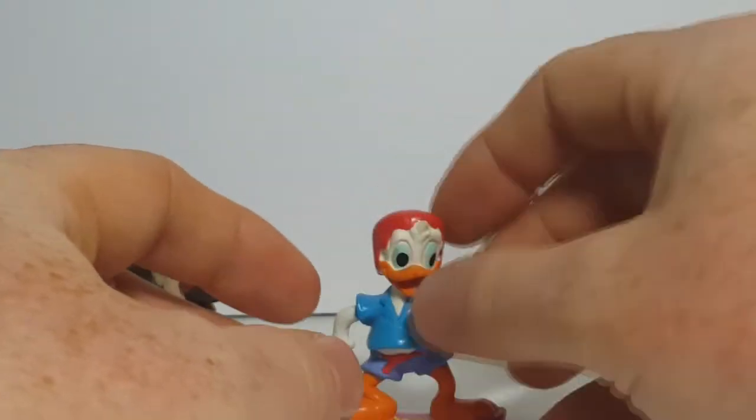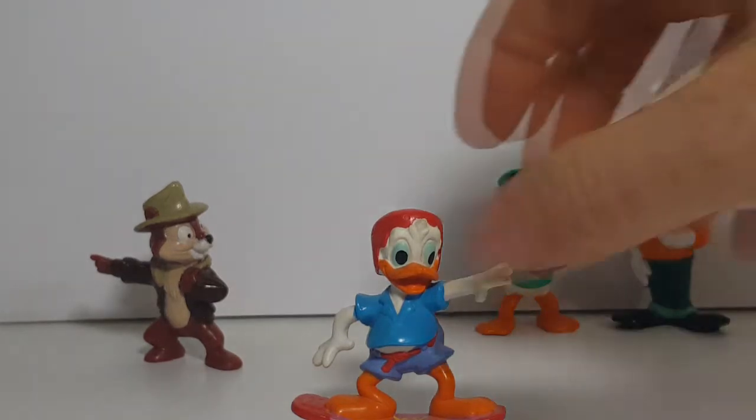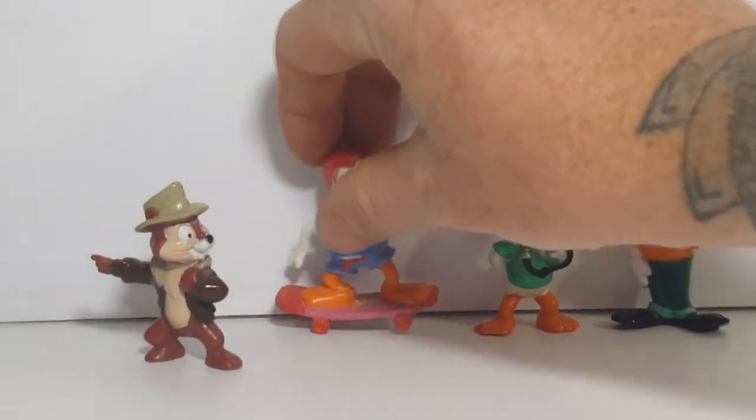Webby was also in the series, I believe. The nephews moved back in with their Uncle Donald — I'm sure probably because he had been discharged from the Navy and came home. He had custody of the nephews; they were only staying with Uncle Scrooge for the time being during DuckTales. But there's Dewey on his skateboard.